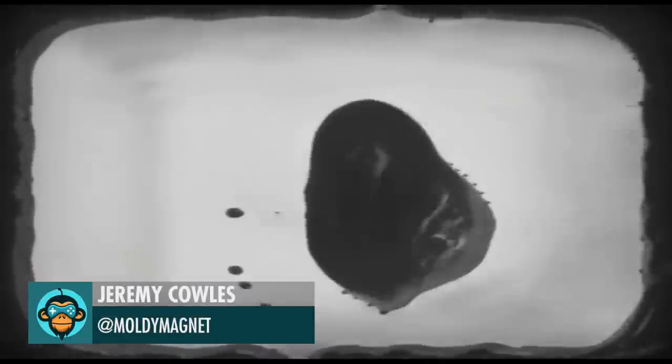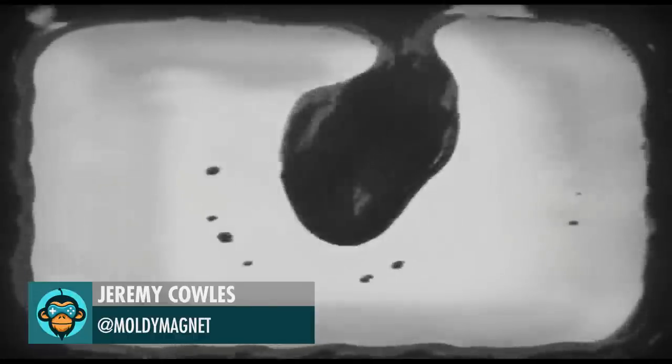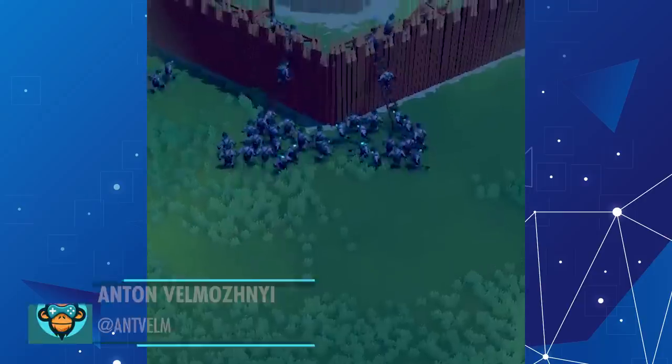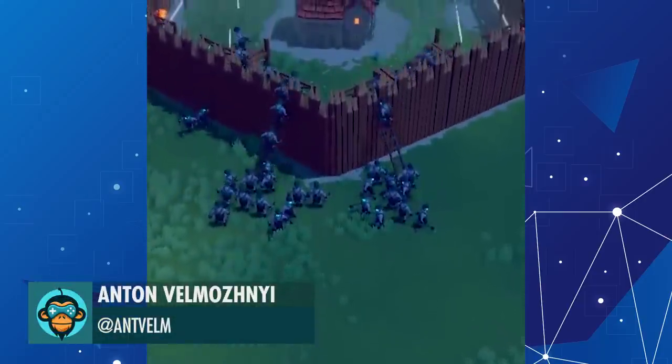Reviving the old real-time neural ferro fluid style transfer experiment by Jeremy. Siege Ladders in Action by Anton.